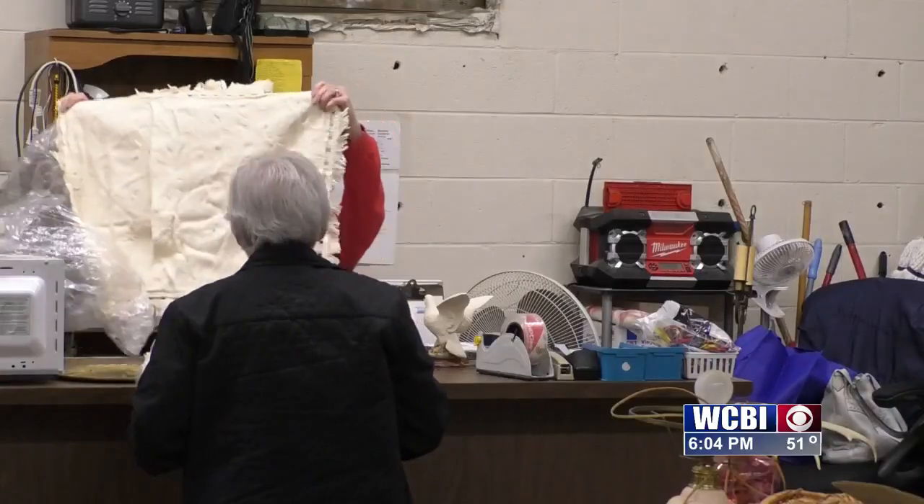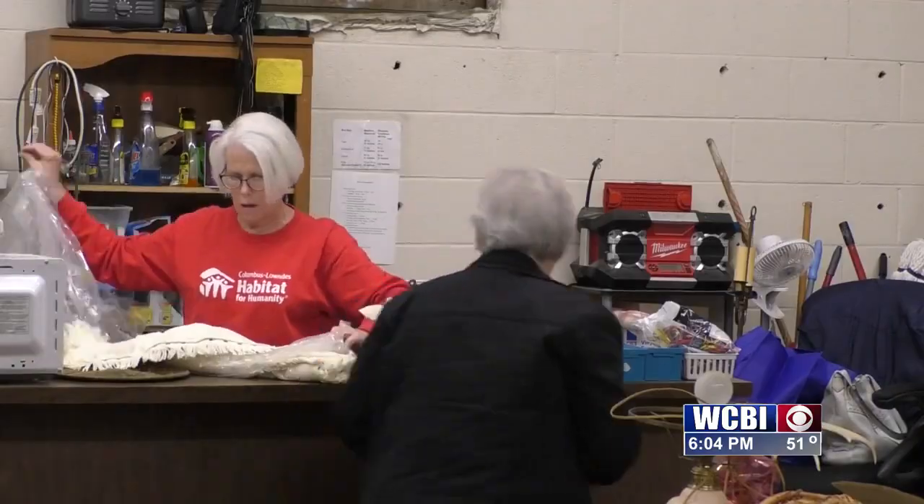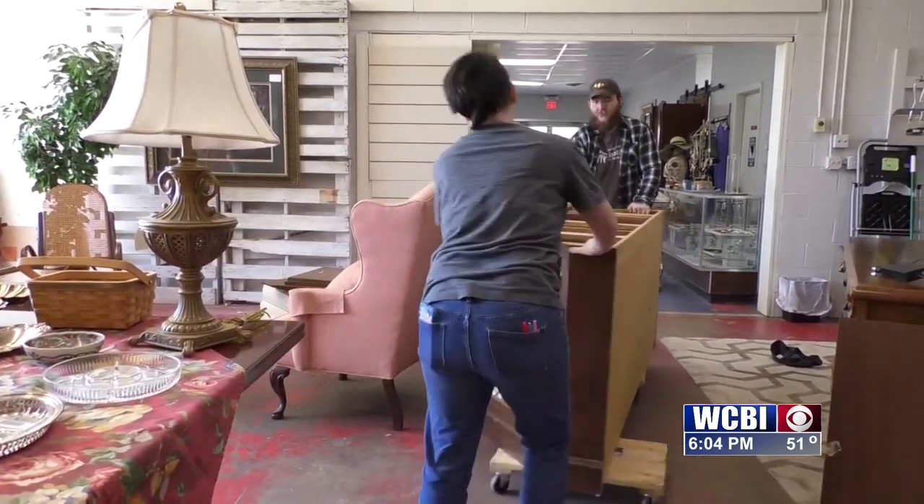We clean them up and we put them on the shelves, and when you buy something like that, it's coming from love going to a house that is going to be love too. And they're also keeping those things out of the landfills.